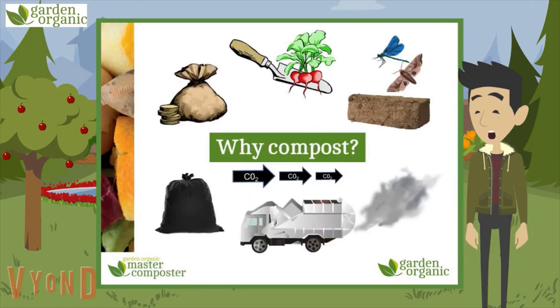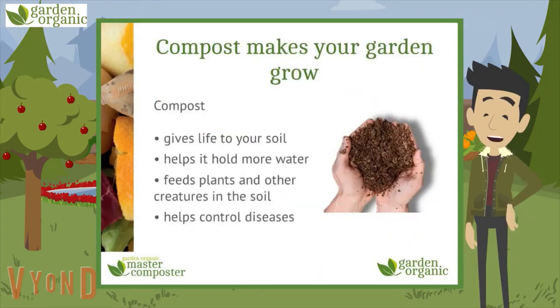So why should we compost? There's loads of reasons. Not surprisingly, it helps your garden grow. As we've already seen, compost gives life to your soil. It also helps it hold more water, feeds other plants and other creatures in the soil. And because it's so healthy for the soil, it helps control diseases too.